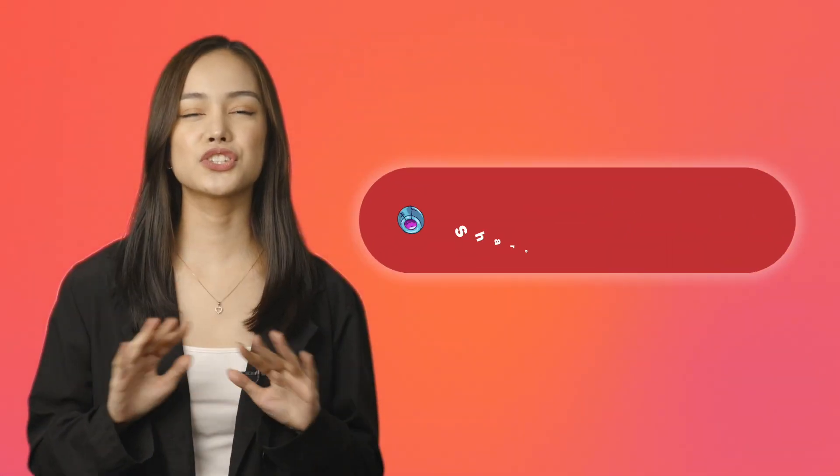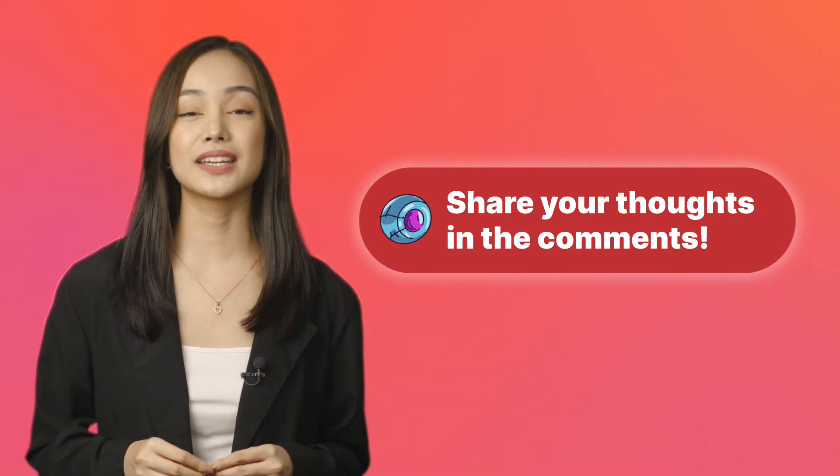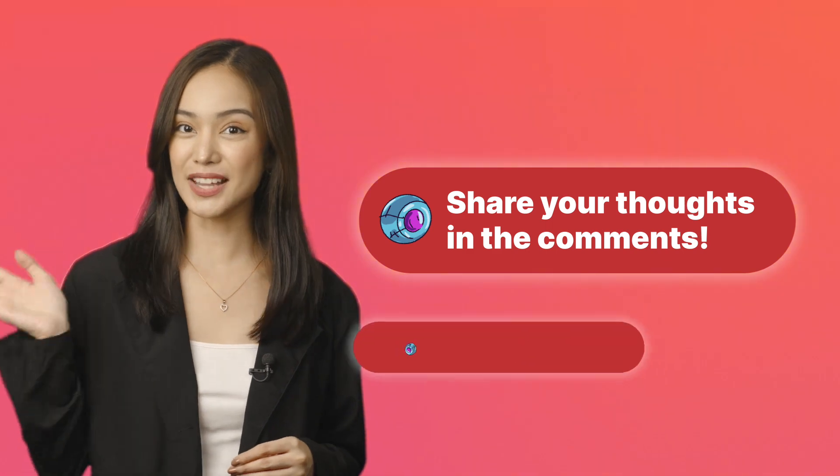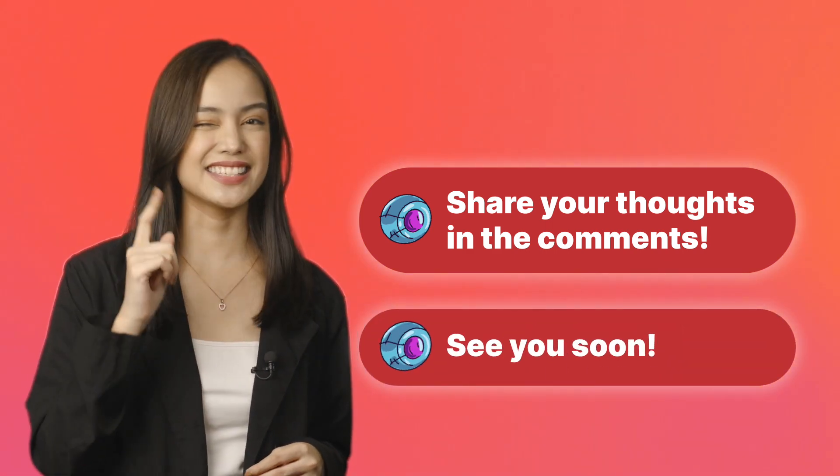We'd love it if you'd share your ideas and thoughts about this video in the comments. We look forward to reading your feedback. Thanks for watching. If you enjoyed this video, please share it with your friends. See you soon.